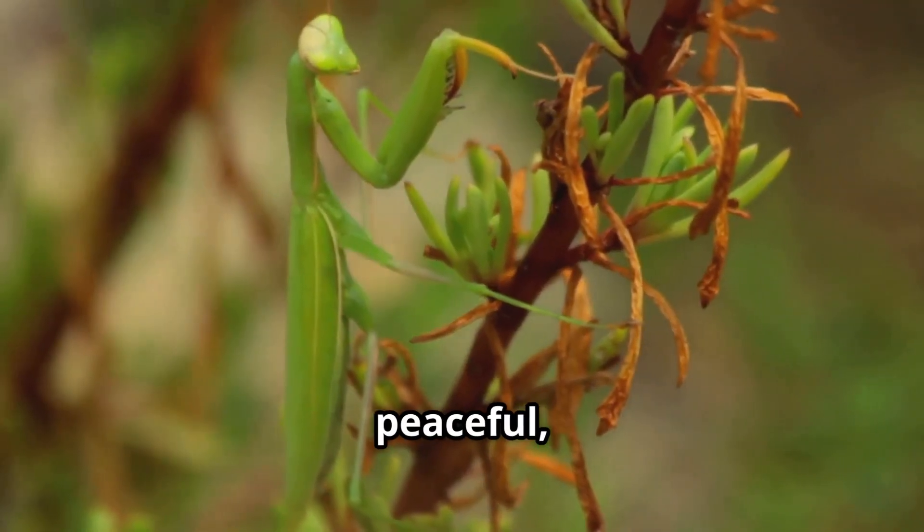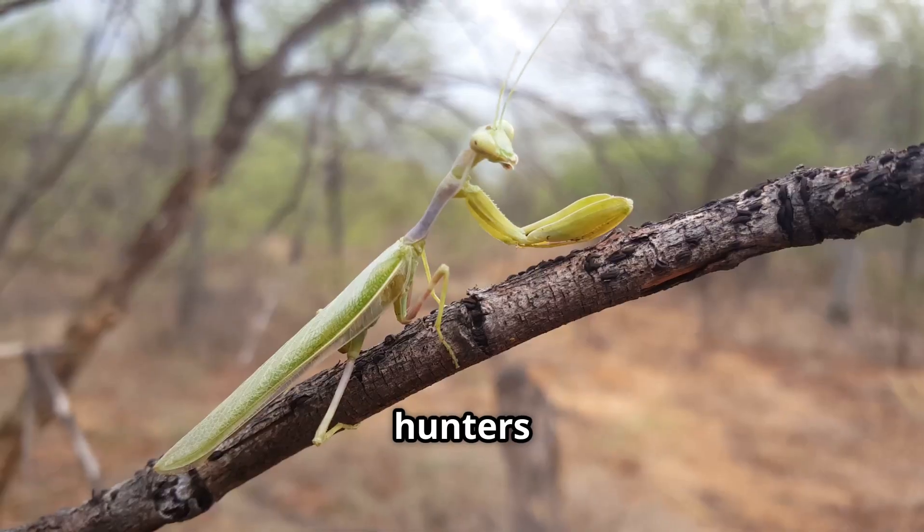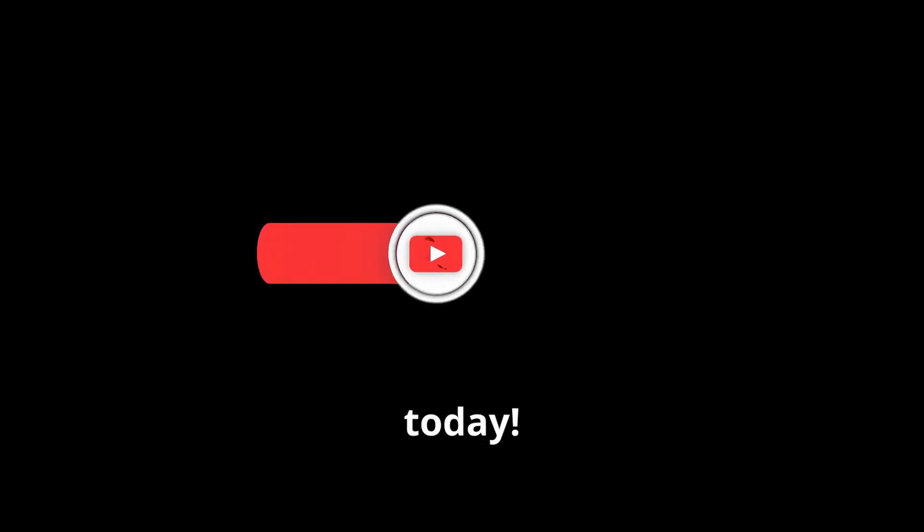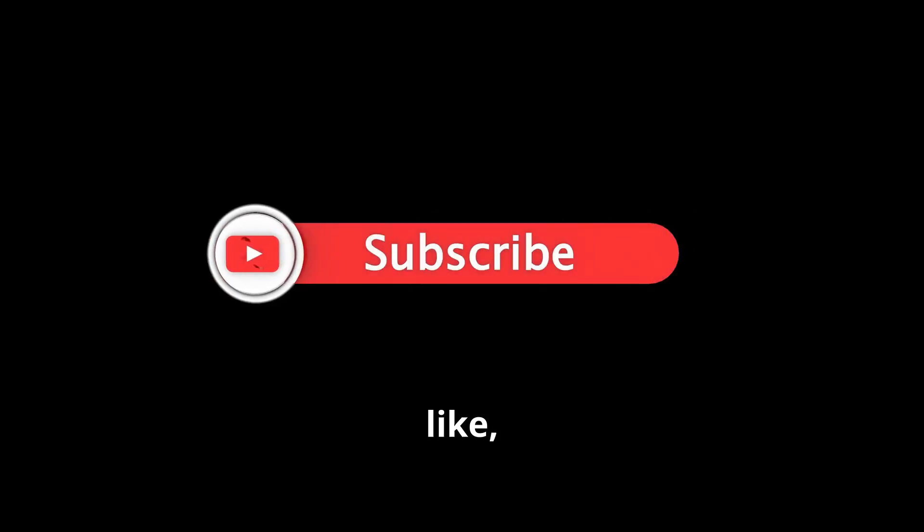Praying mantises may look peaceful, but they're stealthy hunters that help keep nature in balance. Thanks for hanging out today. Don't forget to like, subscribe, and come back for more awesome animal facts. See you next time, explorers!